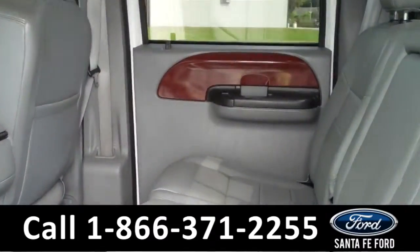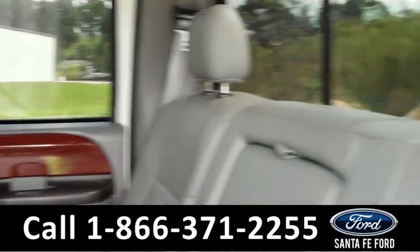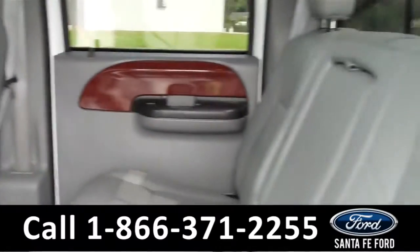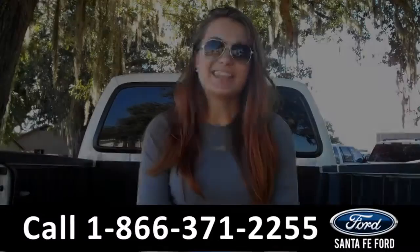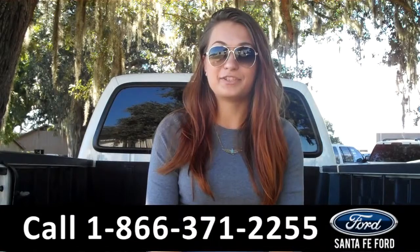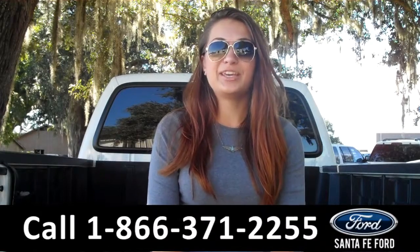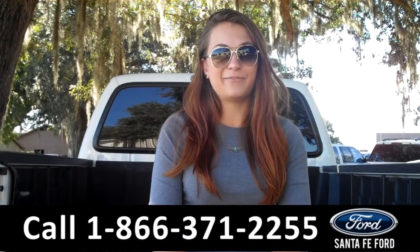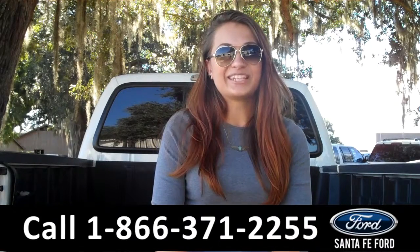Lastly, we'll take a quick look at the second row. This truck can seat up to 6 passengers — 3 in the front and 3 in the back. That was our 2005 Ford F-250. For more information, you can give us a call at the number below, or check us out online 24-7 at SantaFeFord.com. I'm Carly, thanks for watching!